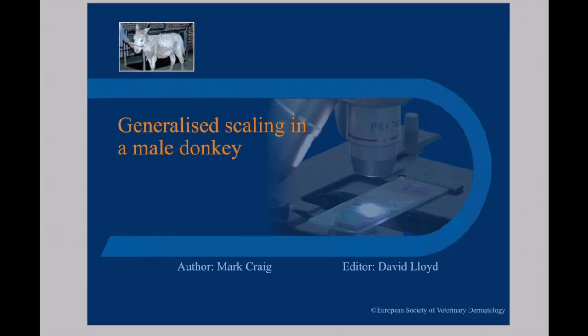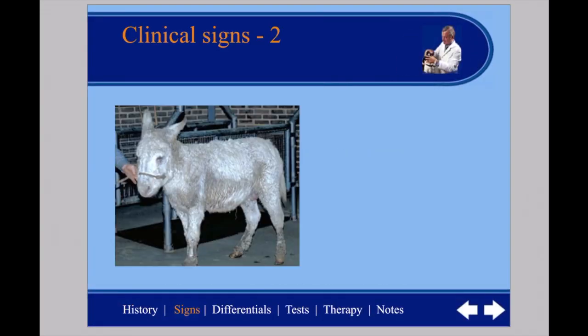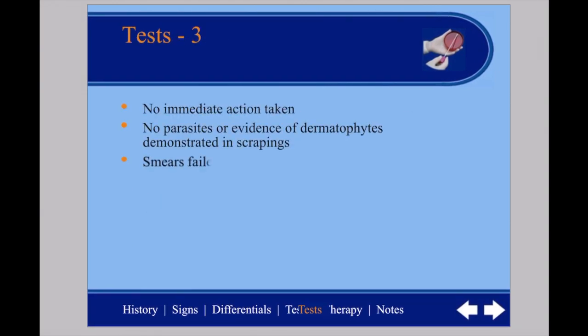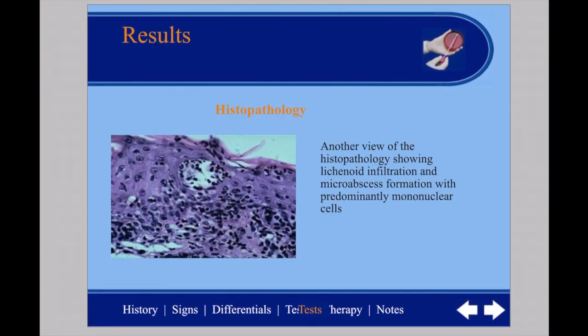Another excellent RVC resource is the Classic Cases in Veterinary Dermatology website. Here you will find many dermatology cases to work through. In each case, you will see the history of the animal, clinical signs, differentials, diagnostic tests, treatments, and the outcome.